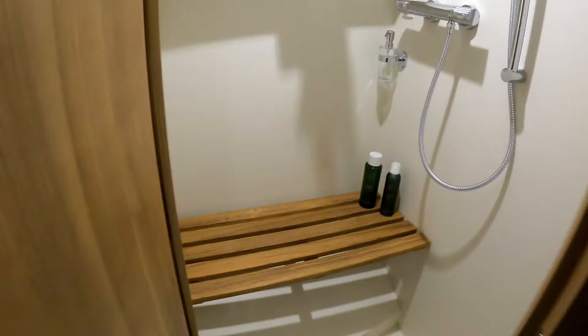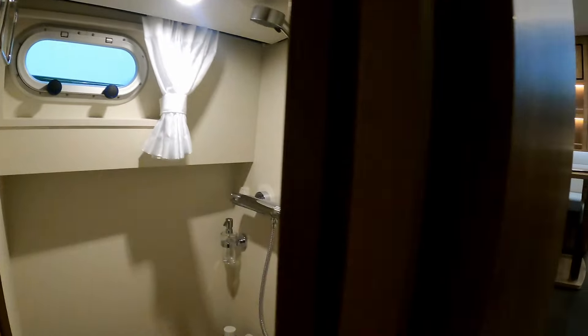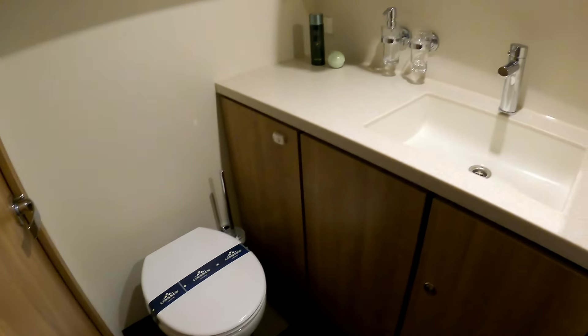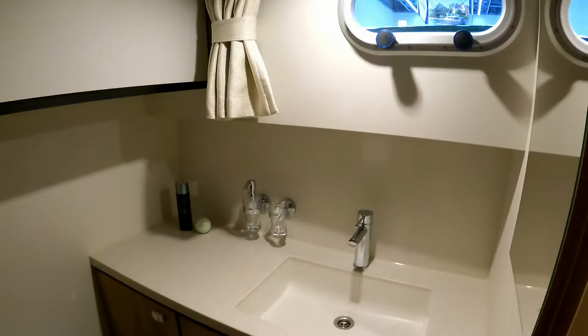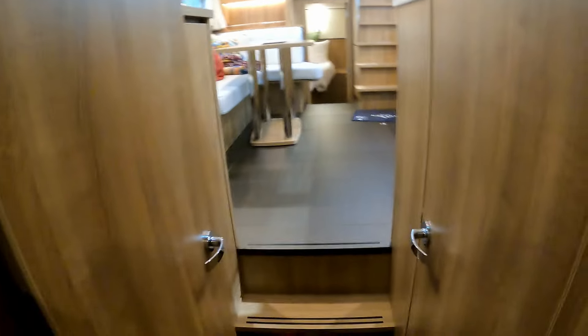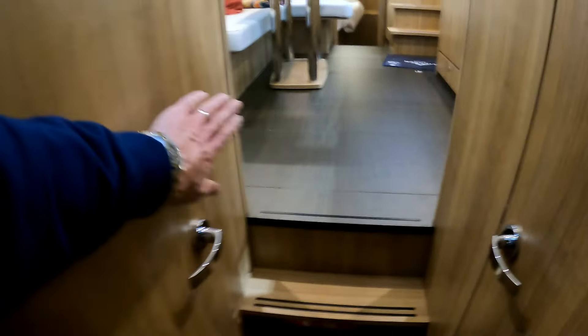Quite nice also the way they split the shower and the heads — there's a full-size shower in there, really decent. Then on the opposite side we have the heads, with a lovely Corian moulded sink and ventilation through that coach roof window. It's shared via a second door which gives access to the rest of the boat; if you want, this door can close off the cabin from the saloon.